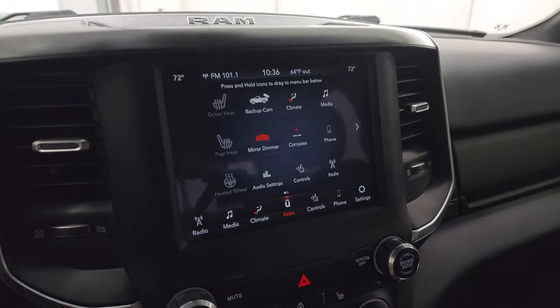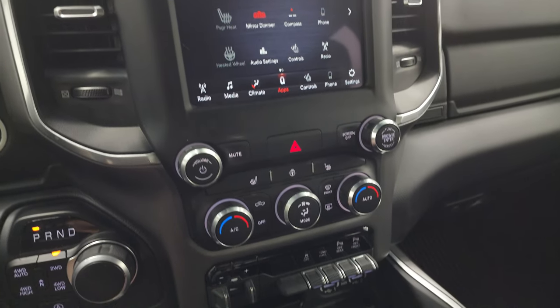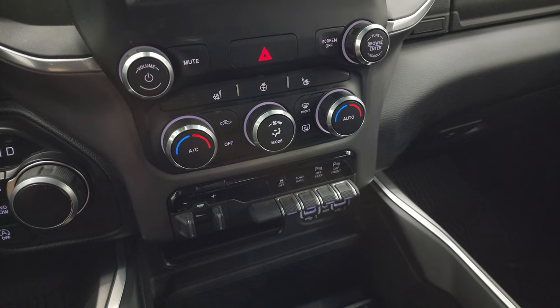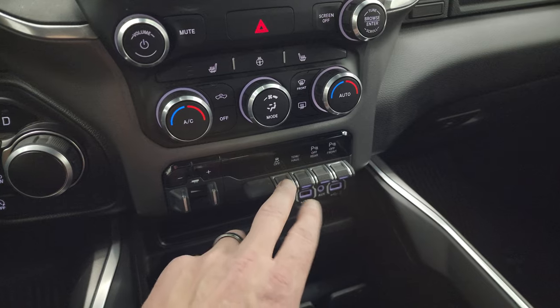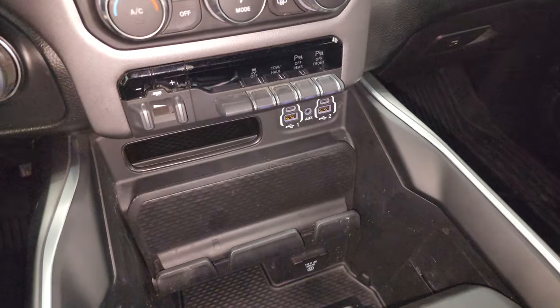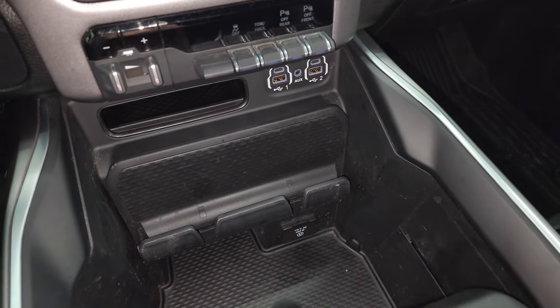This one does not have the factory navigation system, but if you project your cell phone through Apple CarPlay or Android Auto and use Waze or Google Maps, it's like you have navigation right on the screen. We did a demo on Android Auto with the 8.4 — that link is in the upper right-hand part of the screen. Down here you have your more tactile volume, tuning, and climate controls, heated seats and steering wheel controls, factory brake controller, stability control, tow-haul mode, and front and rear parking sensors. You also get two USBs, two USB-Cs, an aux jack, and a 115-volt 400-watt plug-in.